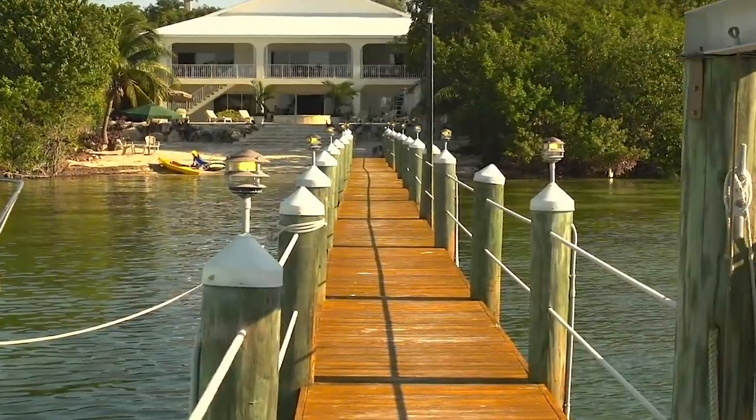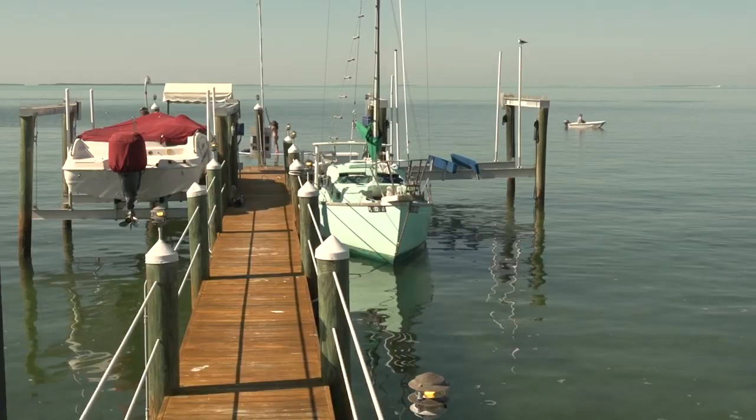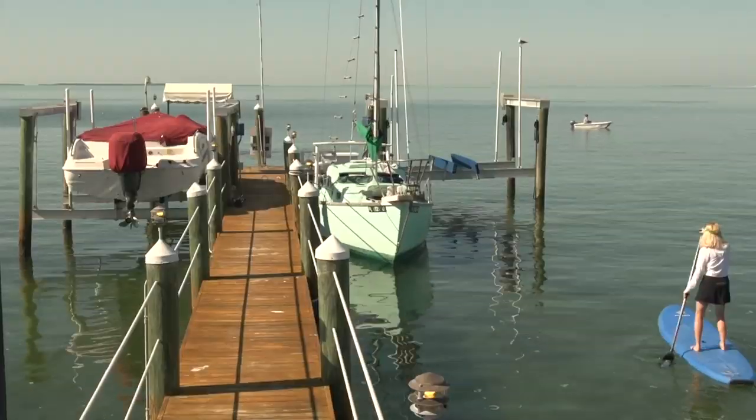The 225-foot dock in the crystal clear, sparkling waters of Florida Bay can accommodate boats with up to four foot of draft. It also has two boat lifts and plenty of extra dockage for all your visiting friends.